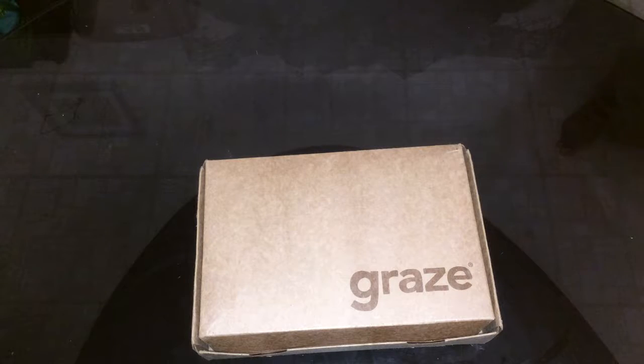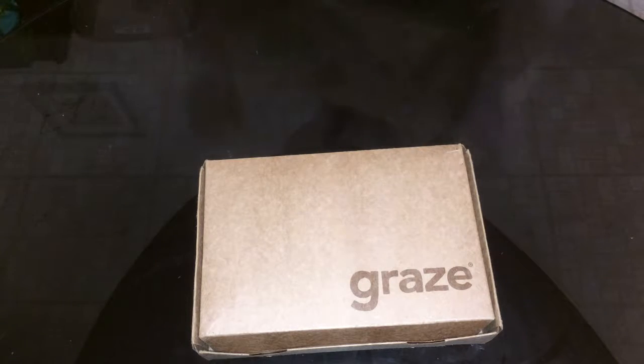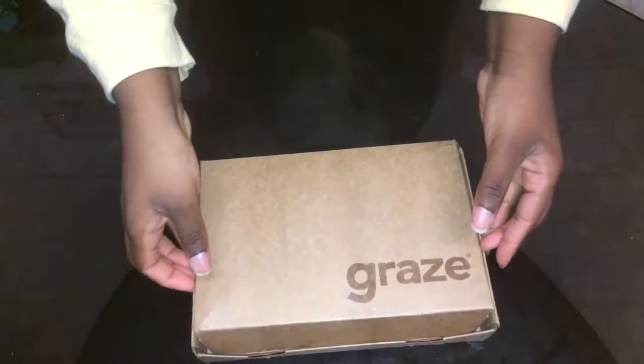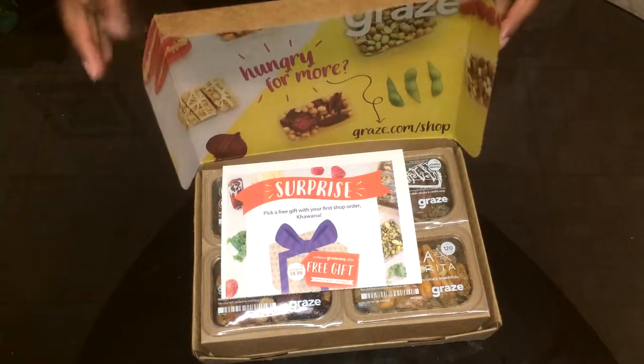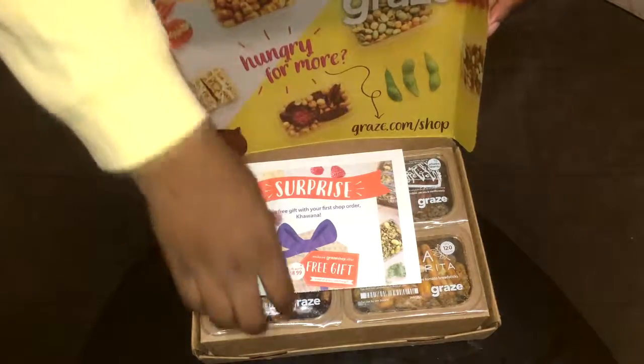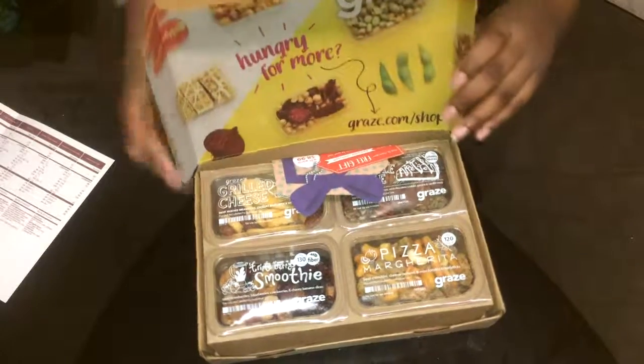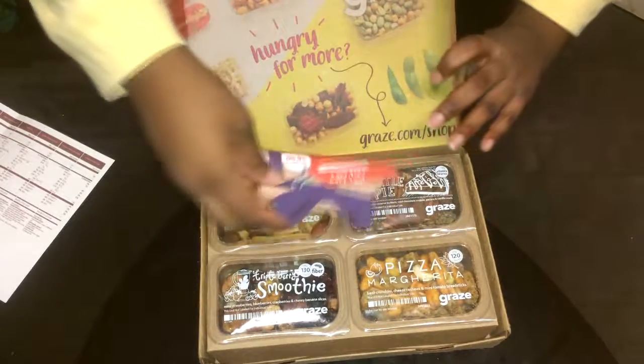So without further ado, let's open this box and get into it. Here is the Graze box — let me just get this open so we can see what's inside. Looks like I got a free gift, so that's always awesome. They even sent one that's shaped like a little present. That is so cute.